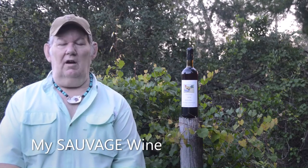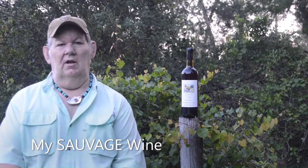This is artist, photographer, and winemaker Jim Toronton, and I'm here in Central Florida where I live. For many, many years I've made my own private family wines.